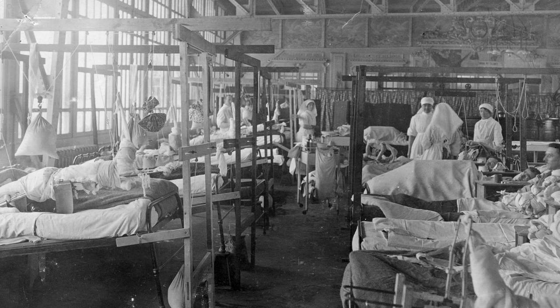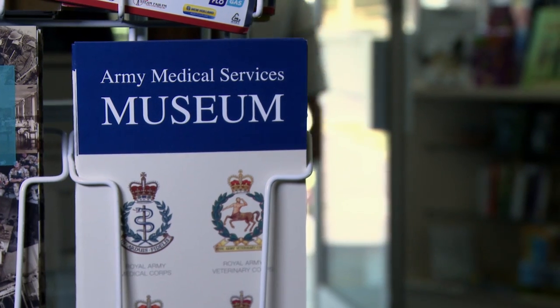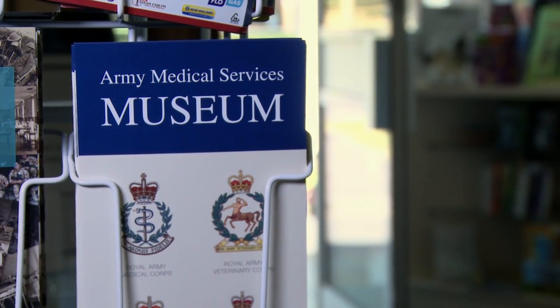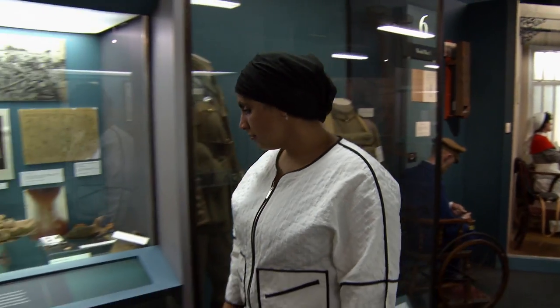In World War One, industrial warfare caused unprecedented damage to soldiers' bodies. The challenges to medics were huge. The Royal Army Medical Corps, or RAMC, was in charge of looking after the health of the British Army's forces, treating the wounded and saving lives. As a doctor myself, it's amazing to look at what seems to my modern eyes the very crude equipment I would have had to use back in World War One.